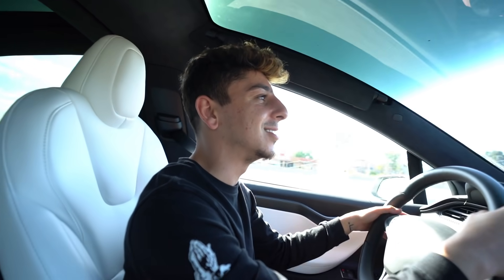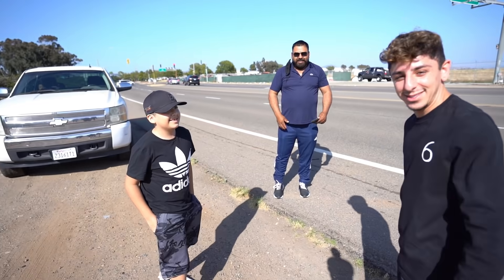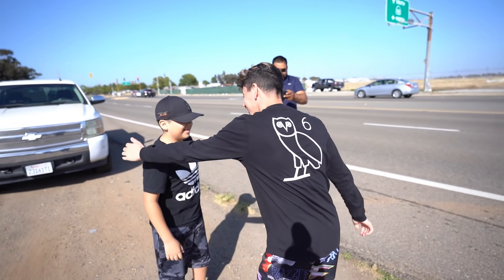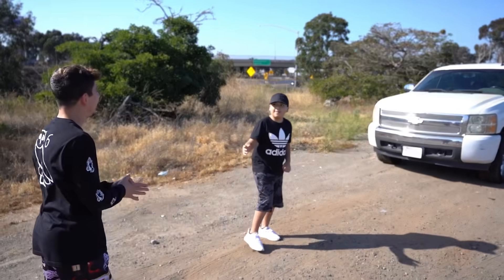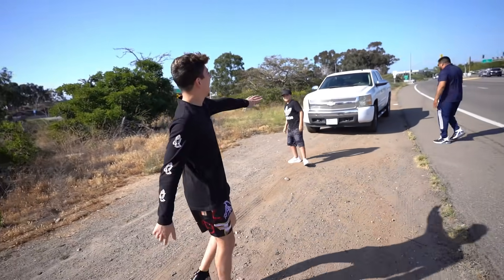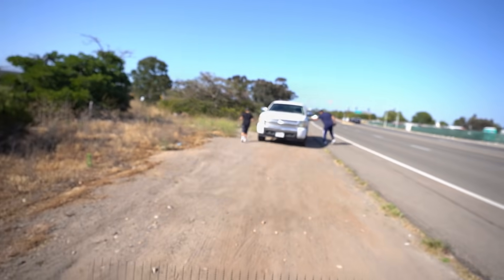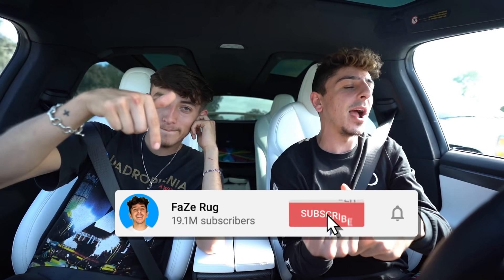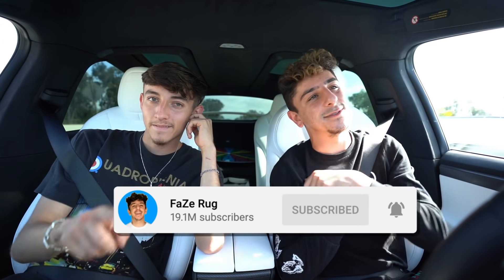I just ran into a fan on the freeway and they wanted to take a picture. We pulled off the freeway to meet up with them. The kid looked like a huge fan, so let's do it. What's up bro, you want to say what's up to the vlog? Let's get a picture. Thank you so much for watching — I know you guys love these food videos. Please be sure to drop a like, hit that subscribe button, and we will see you all in the next video. Peace.